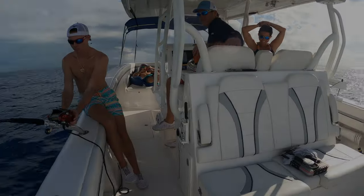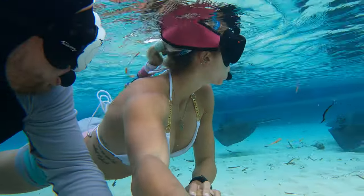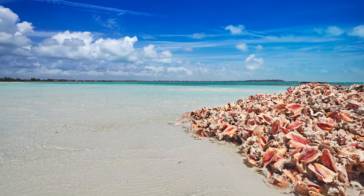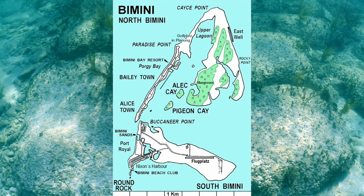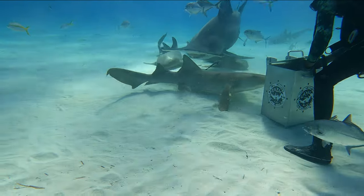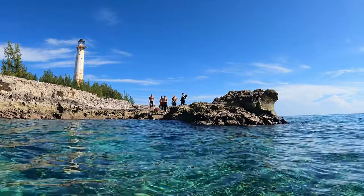Have you heard other people talk about how awesome the fishing is in the Bahamas, or how clear and gorgeous the water is? Or maybe you just want some of Bimini's famous conch? We have made two unforgettable trips to this part of the Bahamas, and I'll share our experience at this far western edge of the Bermuda Triangle.